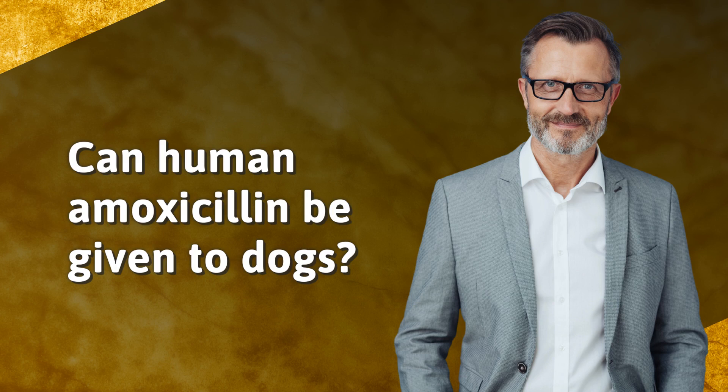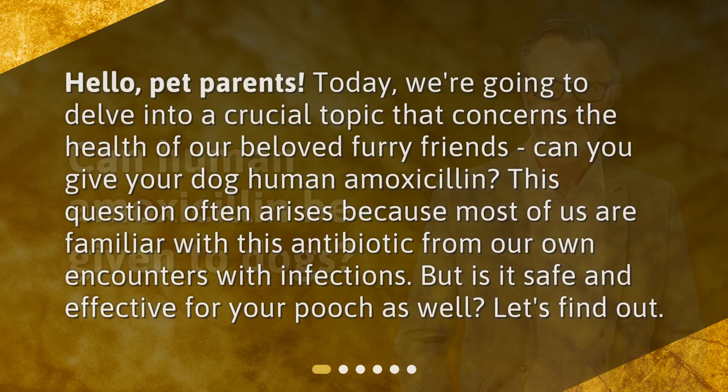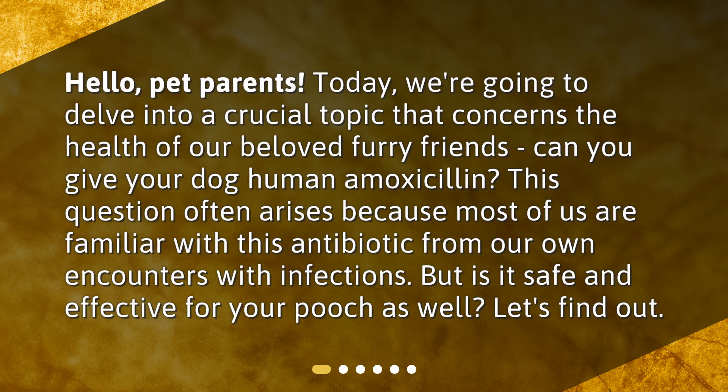Can human amoxicillin be given to dogs? Hello, pet parents. Today, we're going to delve into a crucial topic that concerns the health of our beloved furry friends. Can you give your dog human amoxicillin? This question often arises because most of us are familiar with this antibiotic from our own encounters with infections. But is it safe and effective for your pooch as well? Let's find out.